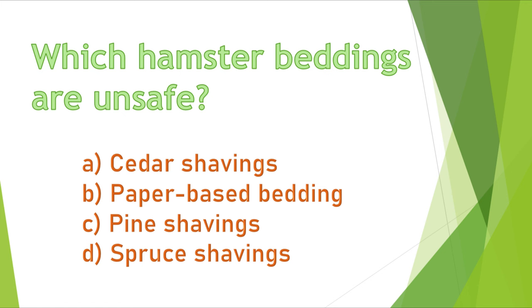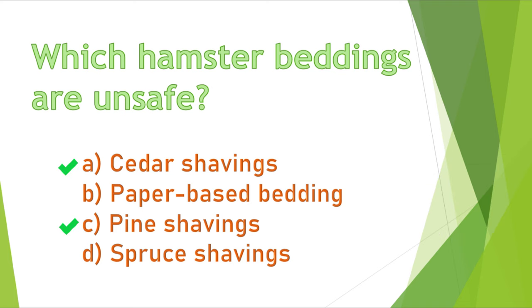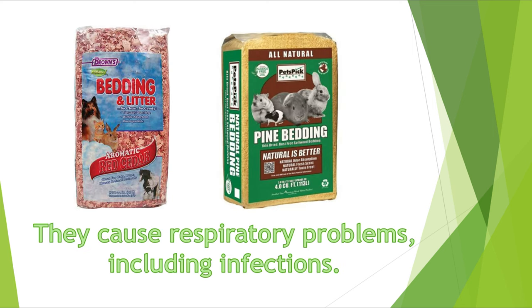Question 5. Which hamster beddings are unsafe? A) cedar shavings, B) paper-based bedding, C) pine shavings, or D) spruce shavings? The correct answers are A and C. Cedar and pine shavings contain chemicals that cause respiratory issues.